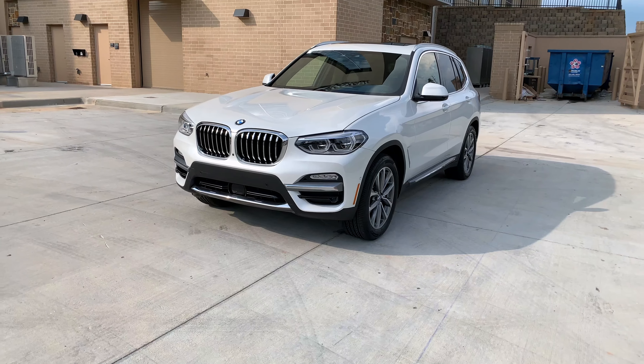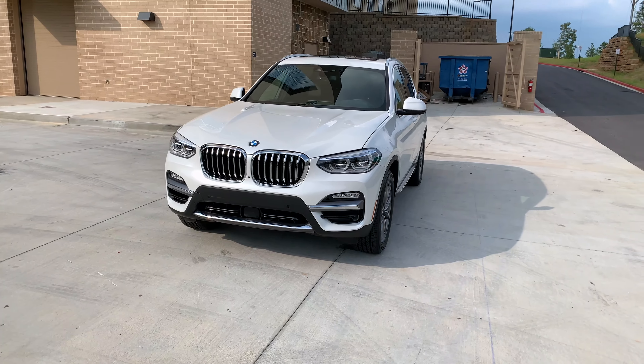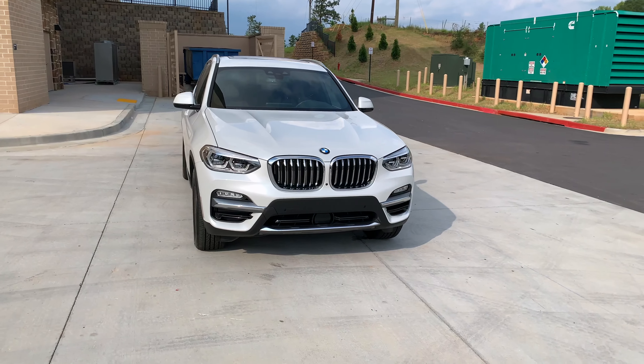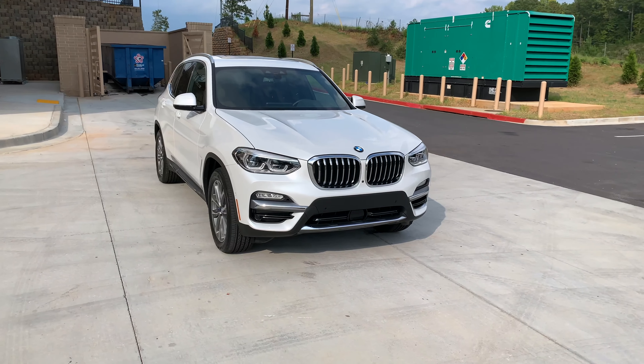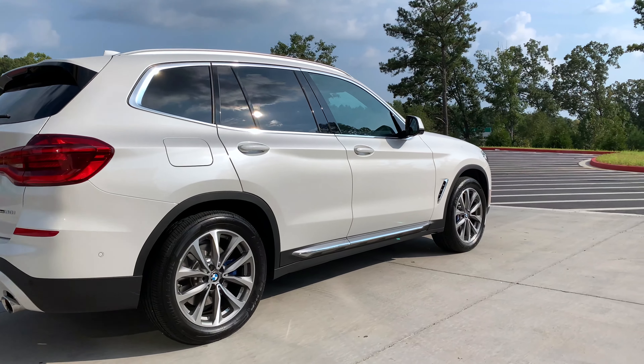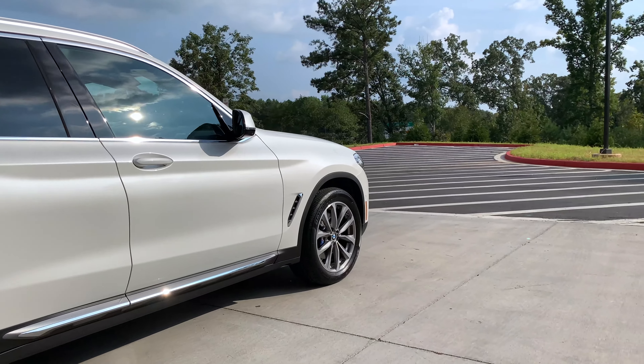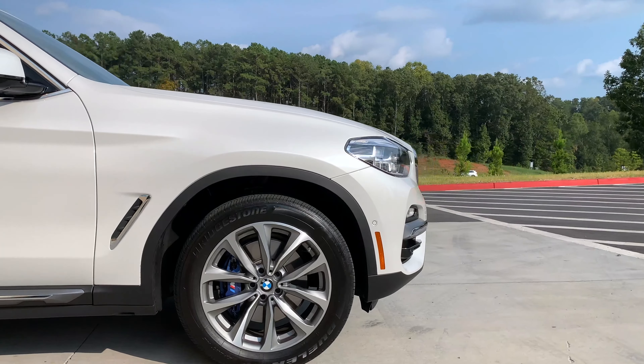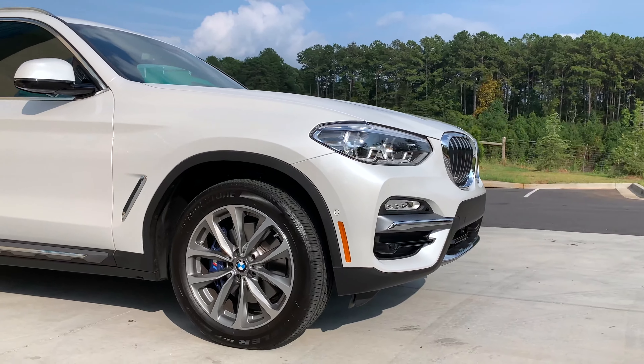I'm not your average motoring journalist. Most journalists tend to lambast crossovers for one reason or another — it's a herd mentality that I never really understood. Because to me, a crossover just works. Take this X3 for instance: it's one of the best examples of a luxury crossover on the market today, because it just works. And that's what the average consumer is looking for.